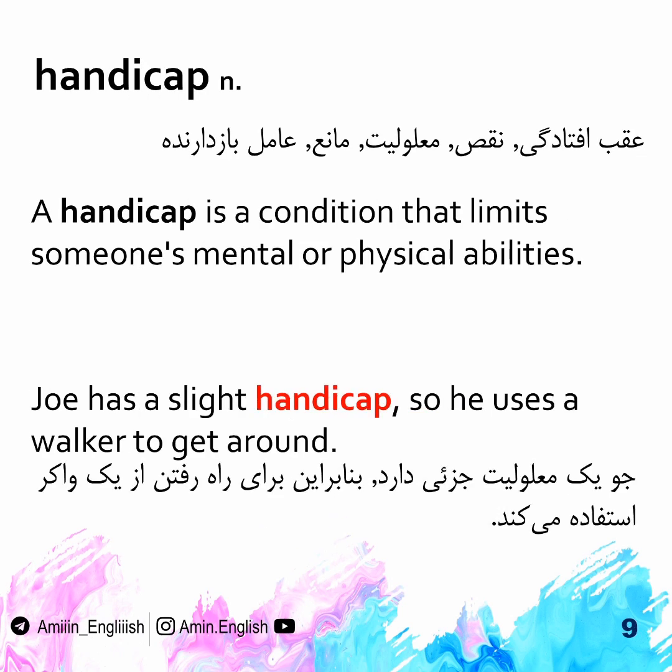Handicap. A handicap is a condition that limits someone's mental or physical abilities. Joe has a slight handicap, so he uses a walker to get around.